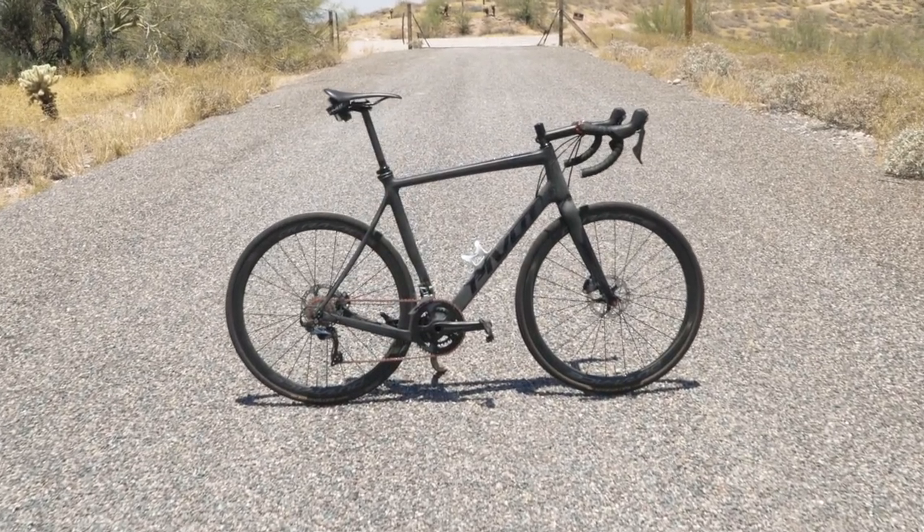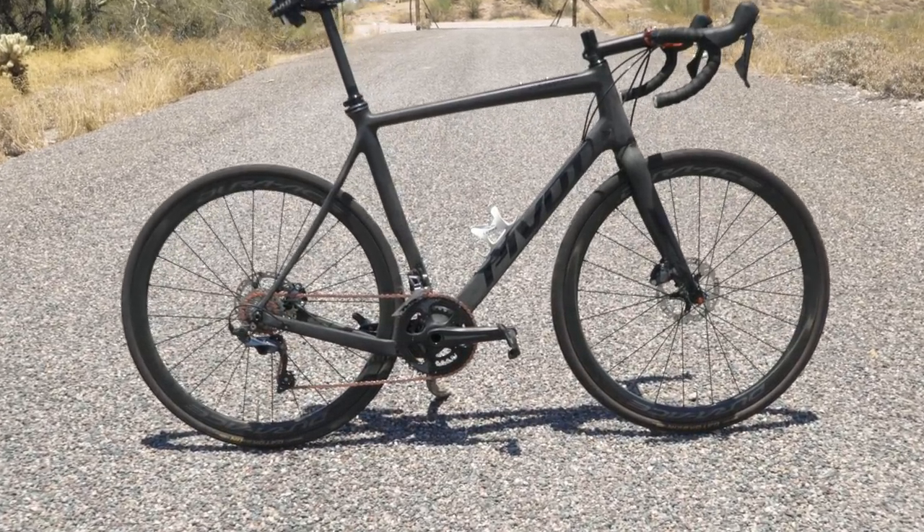It doesn't disappoint — I never feel like I'm out-riding the bike. It's absolutely amazing: very stiff bottom bracket, very responsive when you need to put the watts down. It's been a lot of fun putting a lot of time in the saddle and seeing how the bike evolved during development, trying to push it to its limits. I haven't found them yet, so that's always a good thing. It's just a great riding bike.